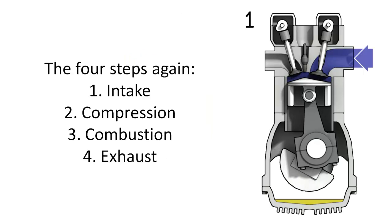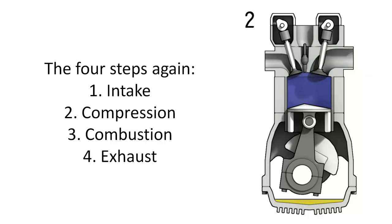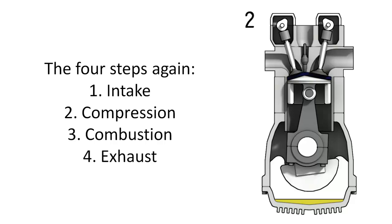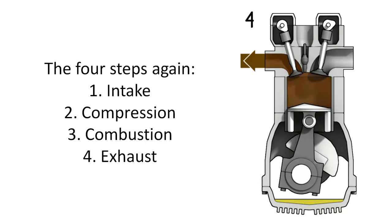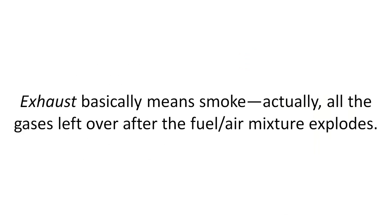Bye-bye exhaust. The four steps again: one, intake; two, compression; bang — three, combustion; four, exhaust. Bye-bye exhaust. Exhaust basically means smoke — actually, all the gases left over after the fuel-air mixture explodes.